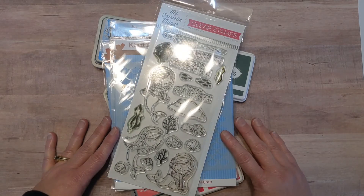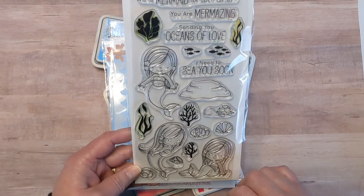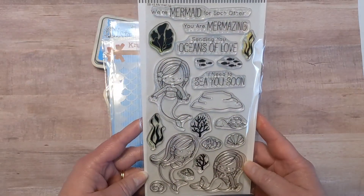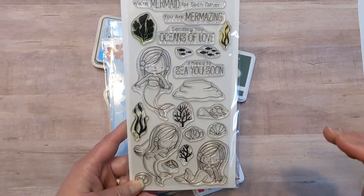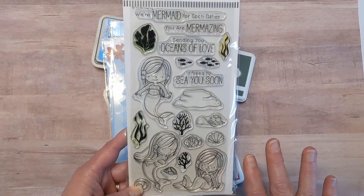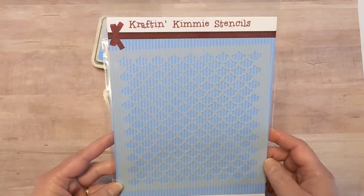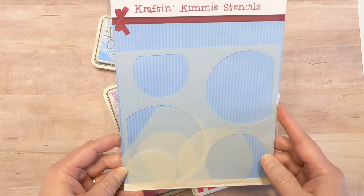First I thought I would show you the products that I used. I did use the My Favorite Things Mermazing stamp set — I have waited a long time to get it and I finally got it. I also got the coordinating dies with it, which make it a lot easier to cut things out. I also used the Mermaid Scale stencil from Craft & Kemi and also the Semi Circle stencils from Craft & Kemi.